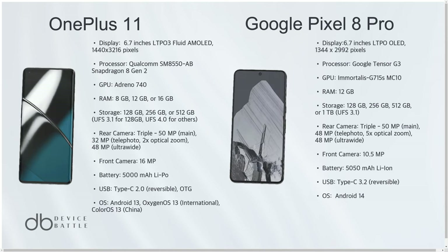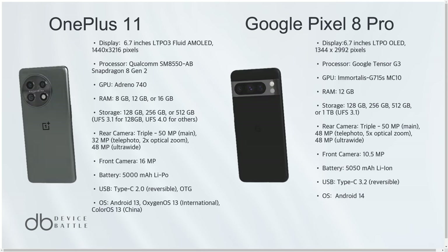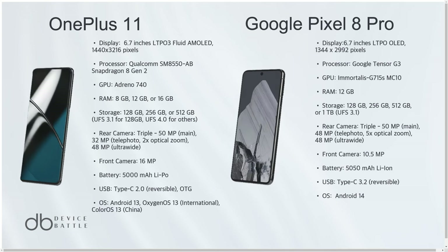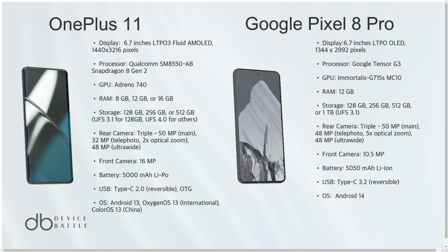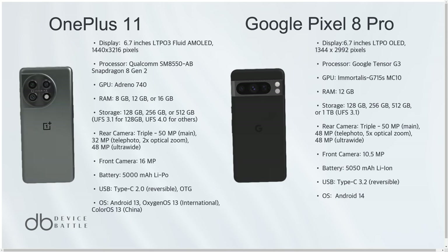Additionally, its advanced battery supports both fast wired and wireless charging, a convenience that its counterpart doesn't offer. In this battle of smartphones, the Pixel 8 Pro reigns supreme for those seeking cutting-edge camera capabilities and a slightly more versatile battery experience.